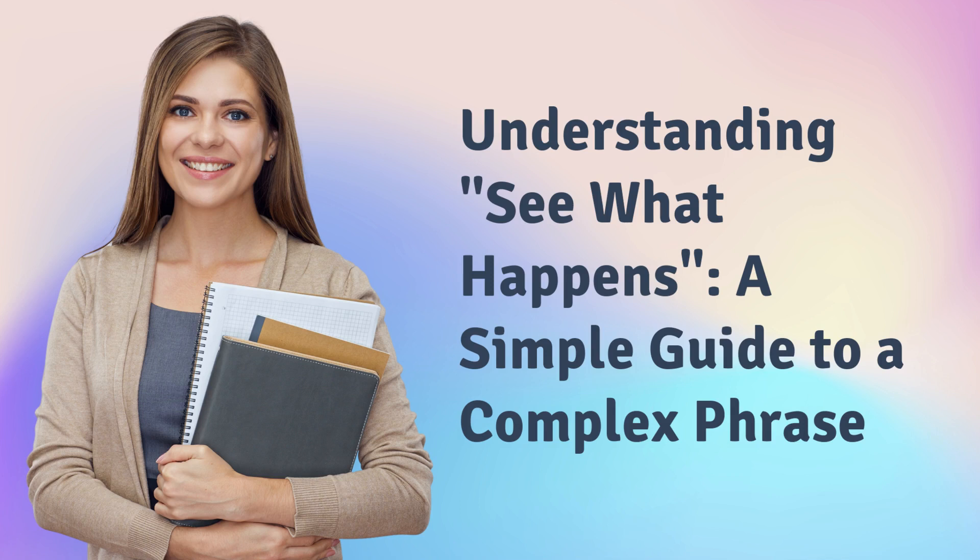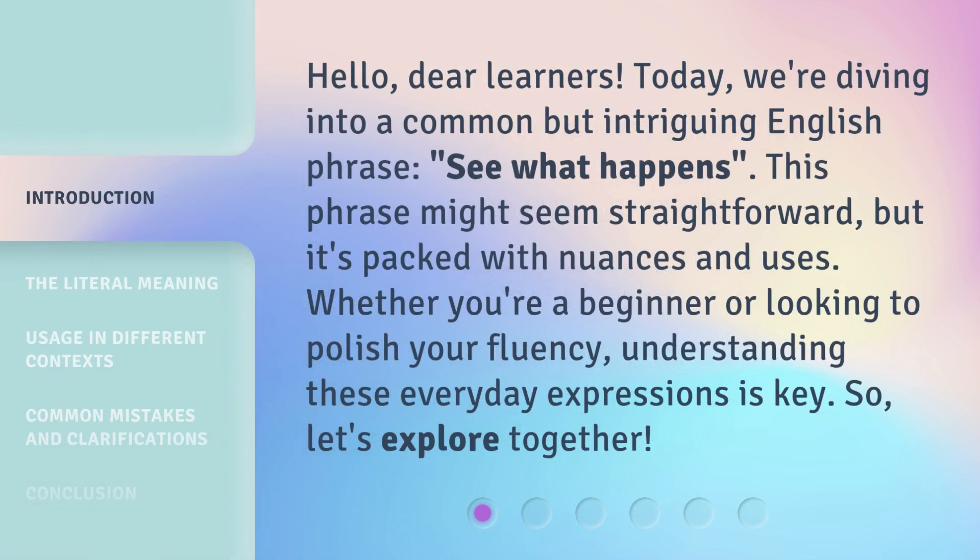Understanding 'see what happens' — a simple guide to a complex phrase. Hello, dear learners. Today, we're diving into a common but intriguing English phrase: 'see what happens.' This phrase might seem straightforward, but it's packed with nuances and uses. Whether you're a beginner or looking to polish your fluency, understanding these everyday expressions is key. So, let's explore together.